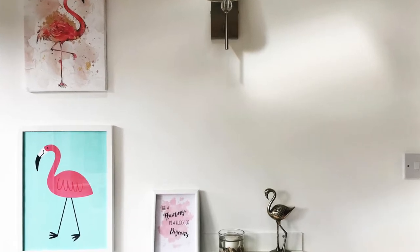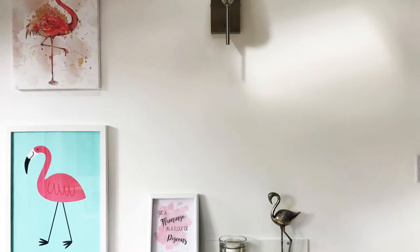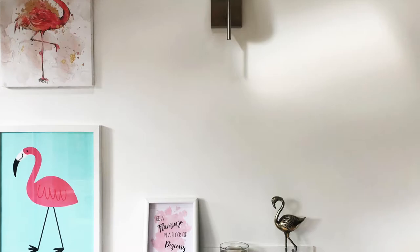Alongside those pictures is a shelf where a little flamingo friend sits. A school mum friend brought it over when she came for brunch, which was really kind. I just love the fact that everybody gets on board with my flamingo obsession — it's just great.